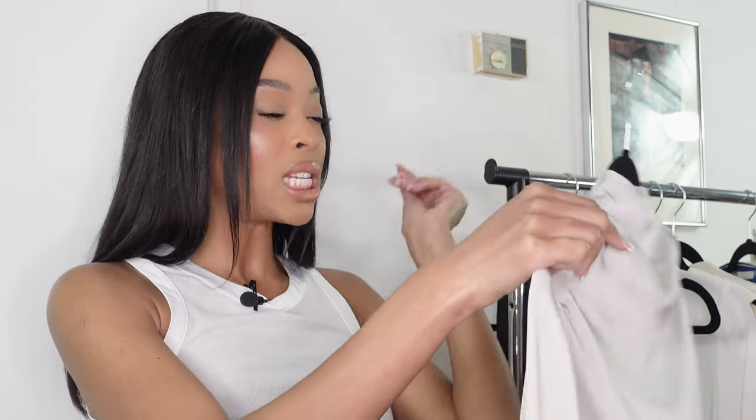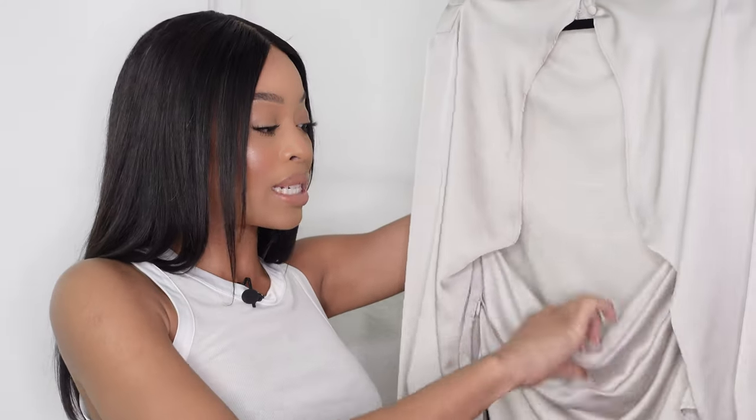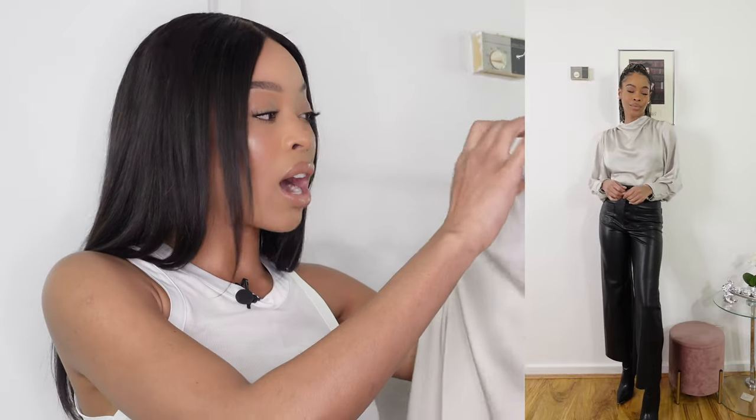This top is similar to the champagne one but longer, and the color is more of a dusty gray-silver. It's got the same cutout back with a scoop detail that gathers at the bottom, and the same button detailing. It feels like a longer version of the previous top in a completely different color. It's giving evening wear, but also work wear — pop a blazer over it so your back isn't out — and it works for meetings, dinner, or lunch dates. Really loving this one.